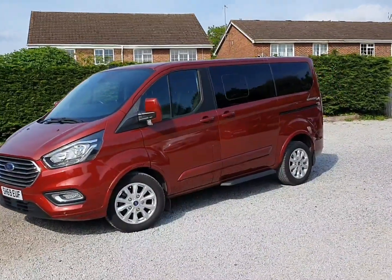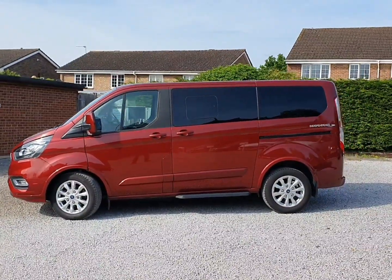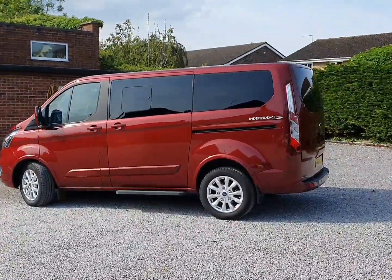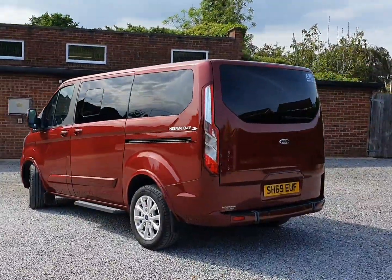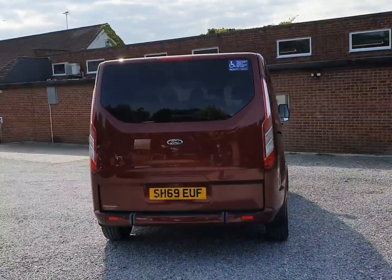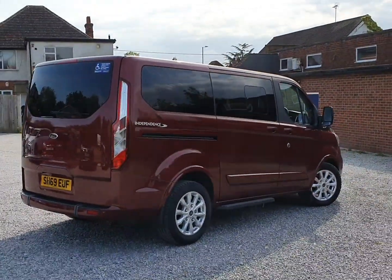Three seats in the front, one fixed seat in the rear, and this one is the independence RS mid-mount, so the wheelchair user can come up into the second row right next to the passenger — I'll show you in a minute. Super condition and looks very well in the Kapoor red. It's a real handsome vehicle with the partial body kit and the 17-inch alloys.